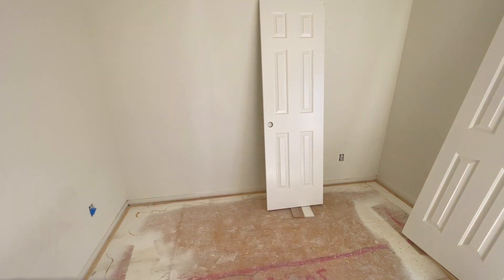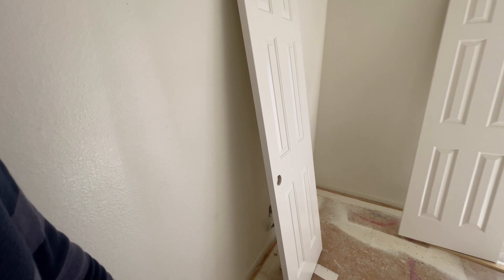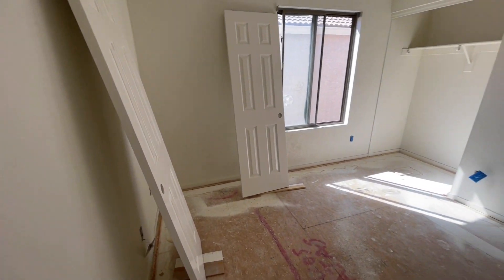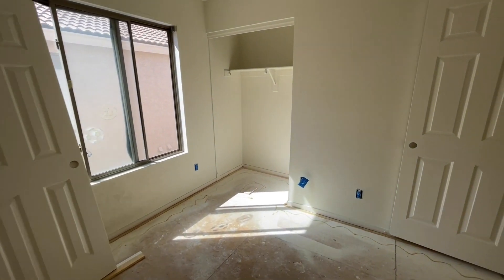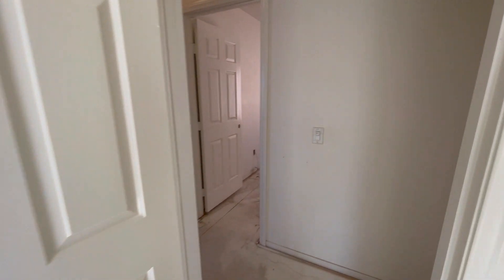Whenever you see an outlet or a receptacle upside down, that means it is on a light switch. So if you can't figure out where one of your light switches goes, look for one of those — it's going to be either the top or the bottom, just depends on how they wire it. Usually it's the top.